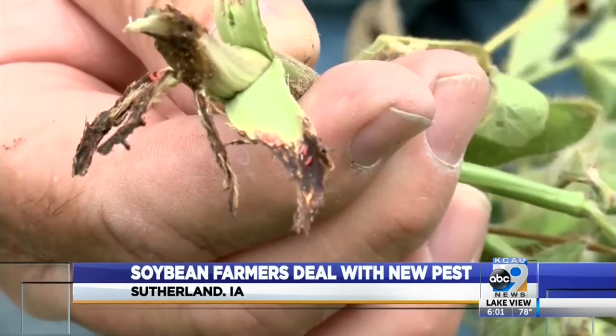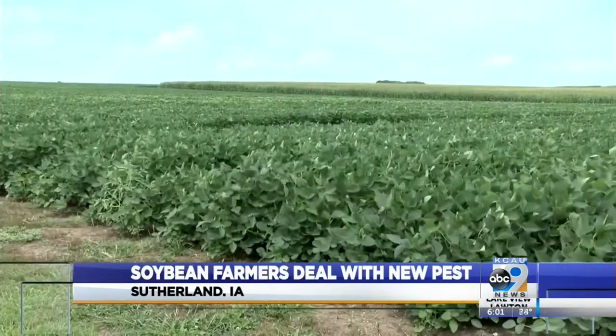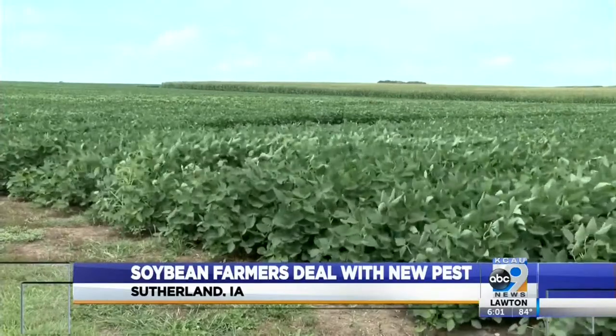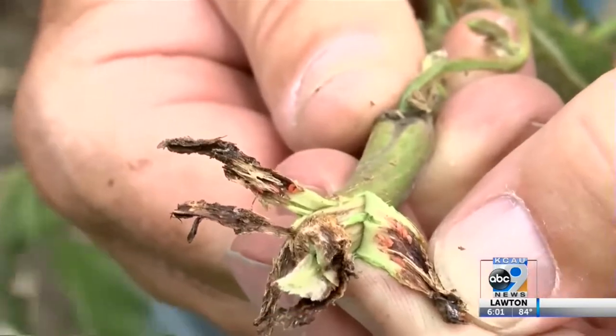We're trying all sorts of treatments. We'll find out at the end of the season if we see anything statistically significant. Right now it doesn't look very promising at this stage of the game, but we're going to see what happens.